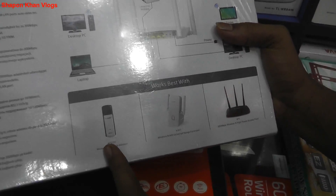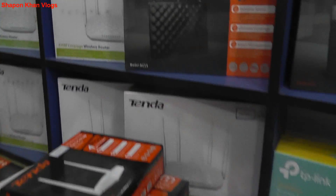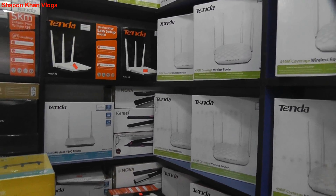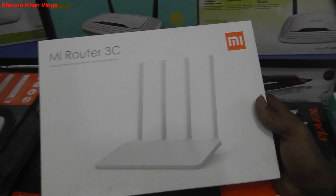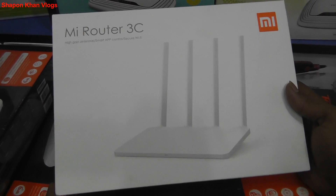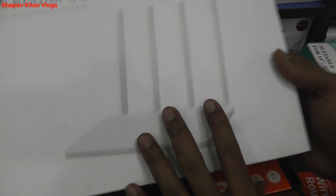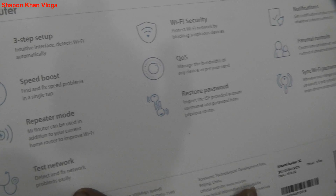This is model FH456. I'm going to give you a quick look. You can see how many routers are here. This is the Xiaomi brand — I found this one. There are 3C models: 3128, 4128, 5128. Features include restore, password, repeater mode, speed boost.